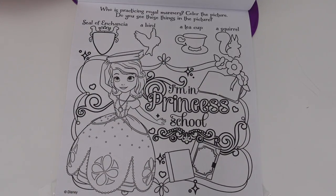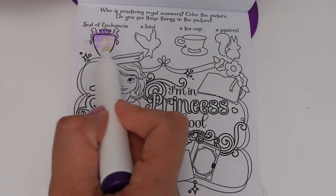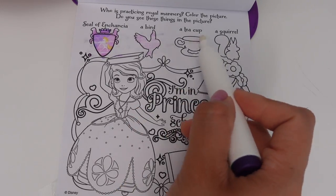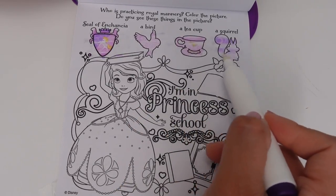Who is practicing royal manners? Color the picture! Do you see these things in the picture? We have the seal of Incensia, a bird, a cup of tea, and a squirrel.